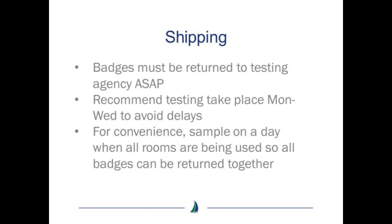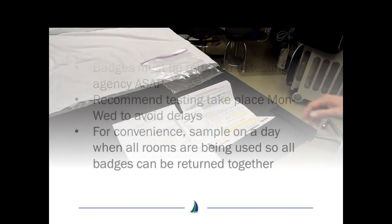It is recommended testing only be completed between Monday and Wednesday so as to not incur weekend delays. For convenience, it is recommended that sampling occur on a day when all rooms are being utilized so all badges can be returned at the same time.